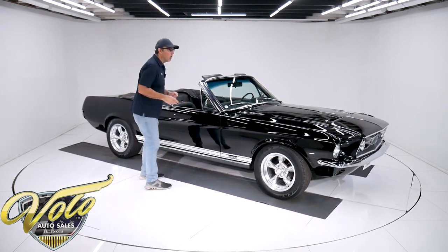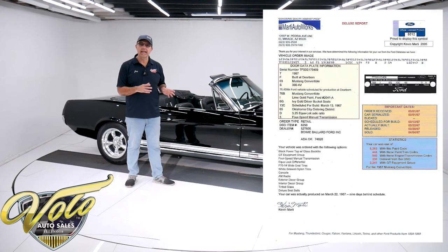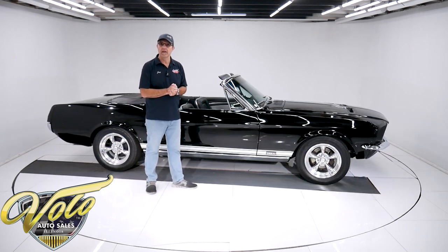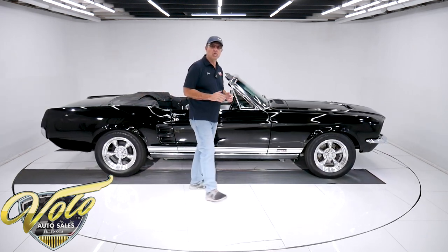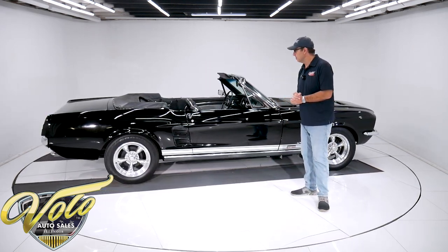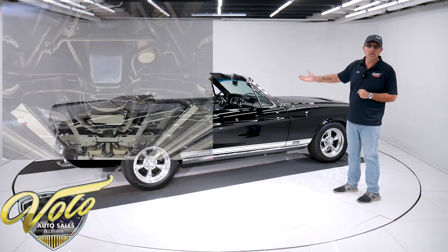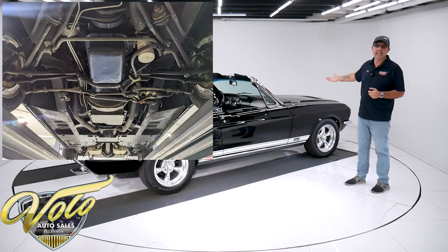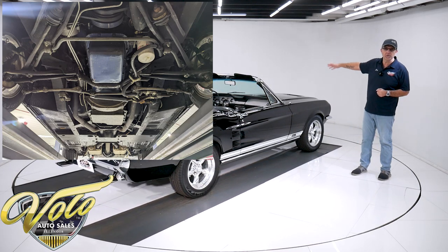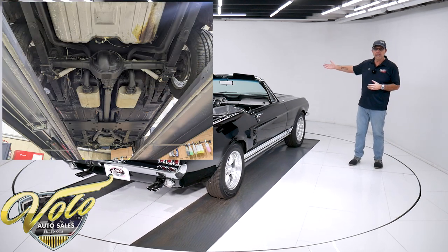This has the Marti report — that's right off of Ford's microfilm from back in the day. You give them the VIN number and $55 and they tell you how this car was born. So it is a documented, genuine S-code GT Mustang convertible. Underneath the car, none of it's brand new but it's all fresh — maybe restored 15 years ago or maintained as needed. The front end components, the bushings, the ball joints, the power steering control valve — all of that is clean.